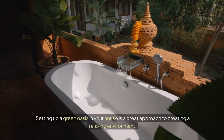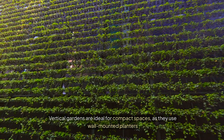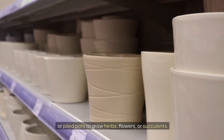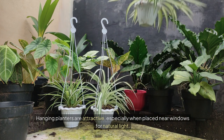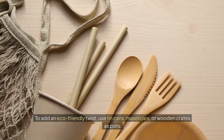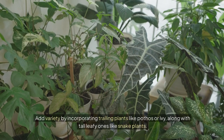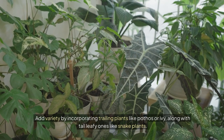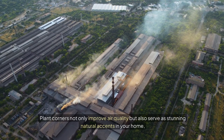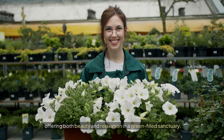Plant corners. Setting up a green oasis in your house is a great approach to creating a relaxing environment. Vertical gardens are ideal for compact spaces, using wall-mounted planters or stacked pots to grow herbs, flowers, or succulents. Hanging planters are attractive, especially when placed near windows for natural light. To add an eco-friendly twist, use tin cans, mason jars, or wooden crates as pots and paint them in various colors to complement your decor. Add variety by incorporating trailing plants like pothos or ivy, along with tall leafy ones like snake plants. Plant corners not only improve air quality, but also serve as stunning natural accents, offering both beauty and relaxation in a green-filled sanctuary.